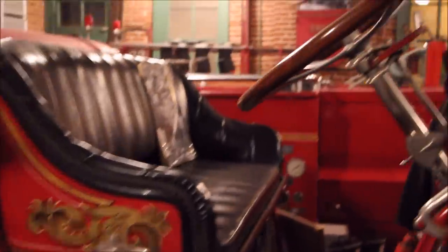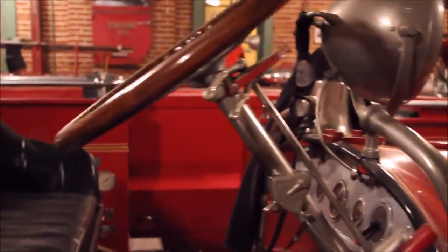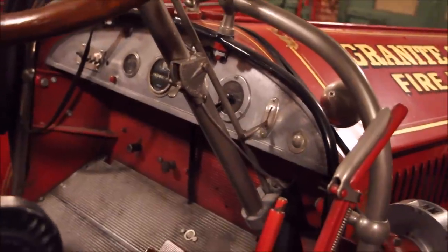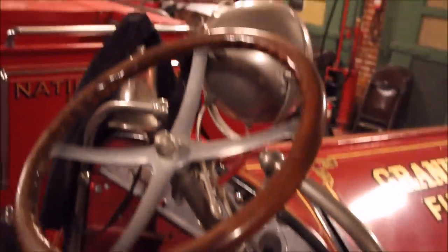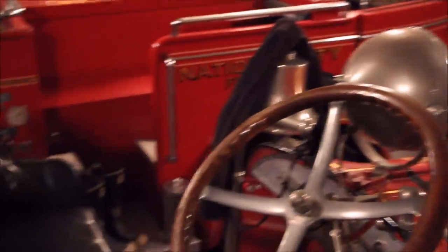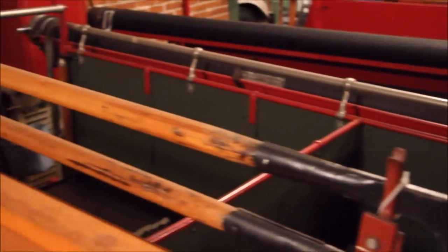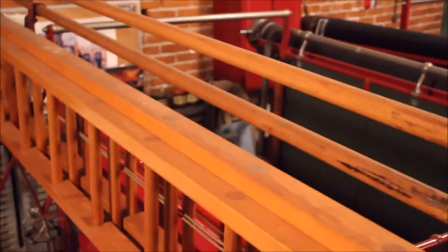It's an operational pumper — runs, pumps, does everything it's supposed to. It doesn't see much fire anymore, but a lot of people get a kick out of looking at it. It's got a lot of personality with the gold leafing and lettering.